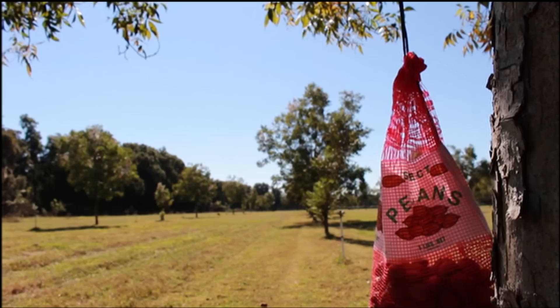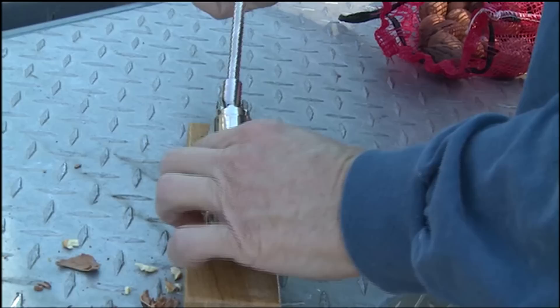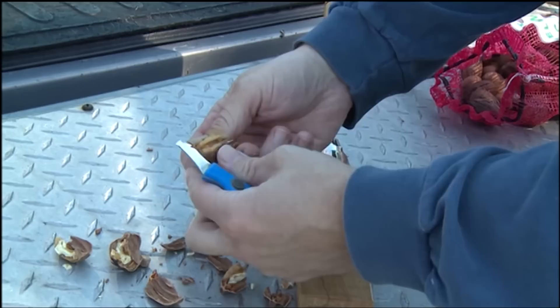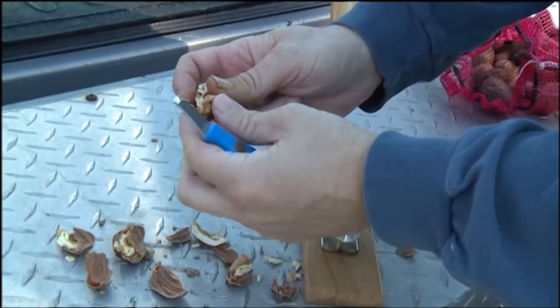There's some of the finished product. Just a quick demonstration of cracking — how we crack them if we're just doing a few at a time. I do have a heavy-duty cracker in the house. That little tool is called a goody-getter, because it's getting the goody out of the shell, and it makes it a lot easier on your hands.